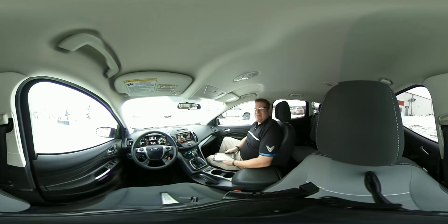Rich 3.0 here, and I'm going to give you three reasons why this Escape is great. Number one, it has heated cloth seats — comfortable in the summer and in the winter.